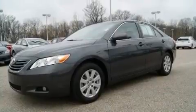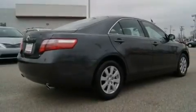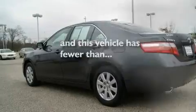Its top features include a moonroof, air conditioning with automatic climate control, cruise control, alloy wheels, a security system, fog lamps, a low-tire pressure indicator, halogen headlights, an auto-dimming rearview mirror, and this vehicle has fewer than 50,000 miles on the odometer.